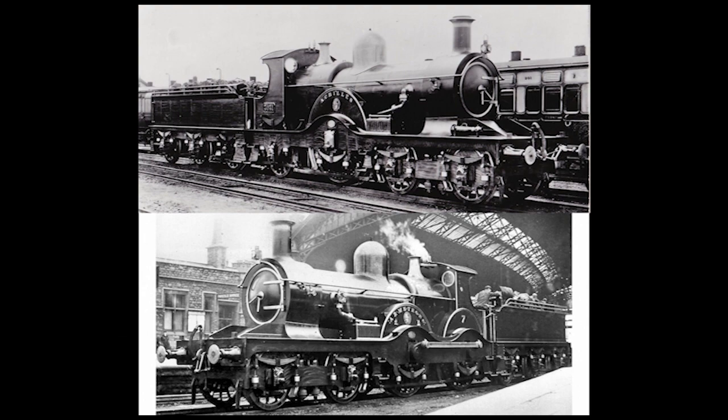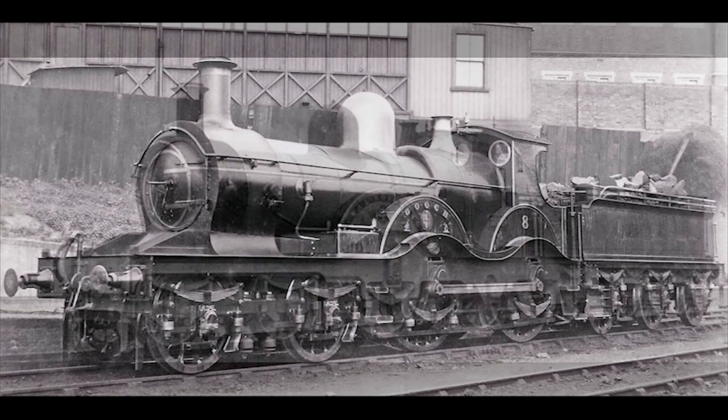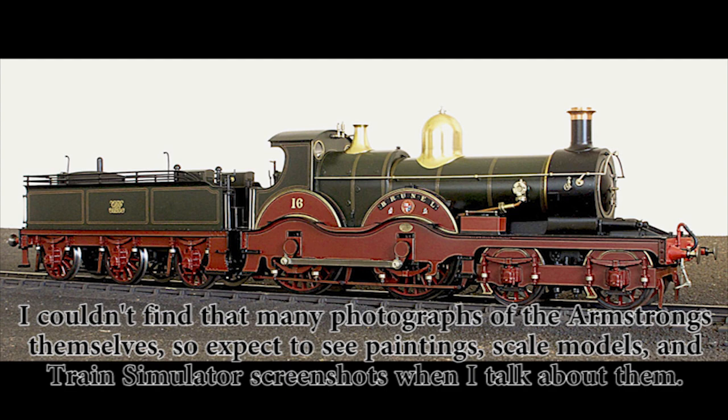At the number 3 spot are the 3031 Class 4-2-2s, also known as the Achilles Class or, more favorably, the Dean Singles, and the 7 Class 4-4-0s, otherwise known as the Armstrongs, both of which were built for the Great Western Railway back during the late Victorian era. Both the Dean Singles and Armstrongs were designed by William Dean, chief locomotive engineer for the Great Western between 1877 and 1902, and both were built at Swindon between 1894 and 1899, with 80 Dean Singles being built between said years, and only four prototype Armstrongs built in 1894.